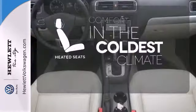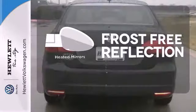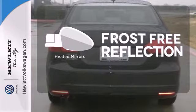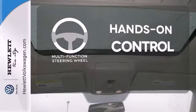The heated seats keep you comfortable no matter how cold it is. Say goodbye to the frost and never leave your car with the heated mirrors. The multifunction steering wheel helps keep your eyes on the road and your hands on the wheel.